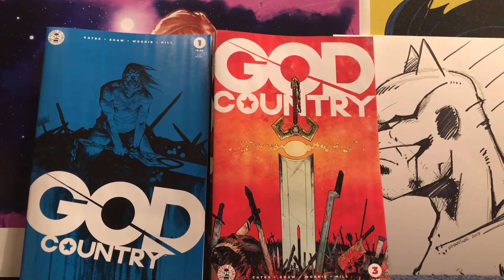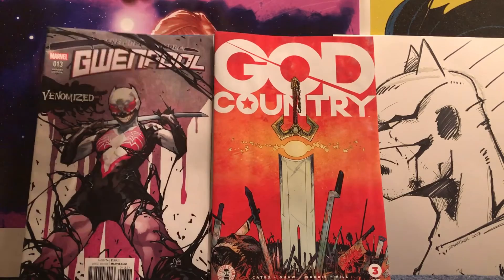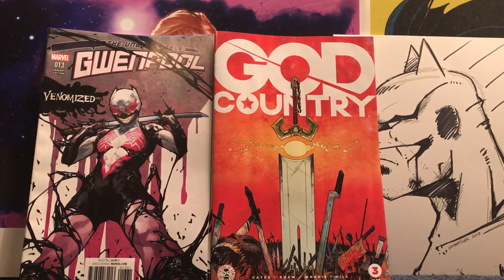Picked up some Gwenpool, the Venomized variant. I saw a lot of people enjoyed it and the more and more I looked at it I enjoyed it. They were still there so I picked them up.